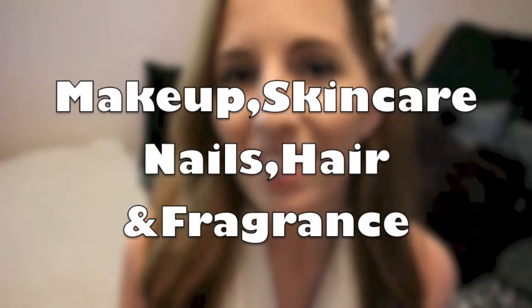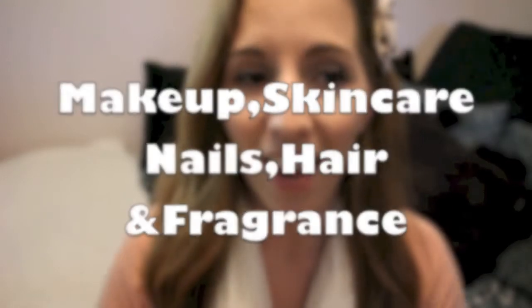I have makeup, of course, skincare, nails, hair, and fragrance.